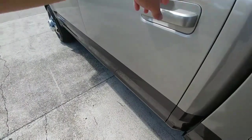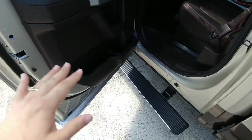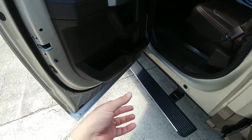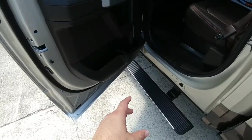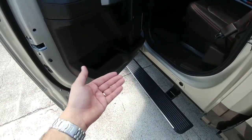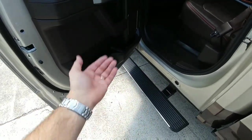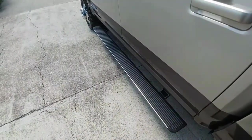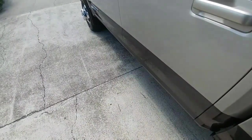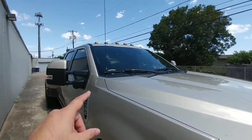I really like the power-deploying running boards. They sit a little lower to the ground than traditional fixed side steps. This is part of the King Ranch Ultimate Package, and they're really wide — they have a nice platform, and my wife finds it much easier getting in and out of the truck.